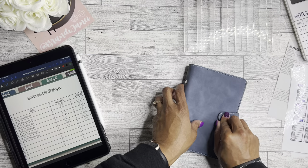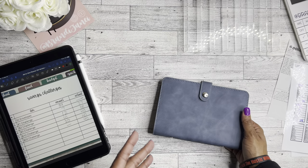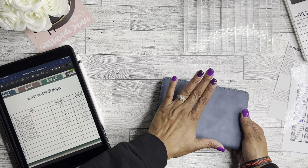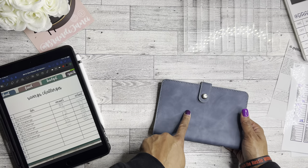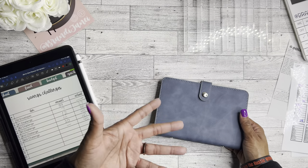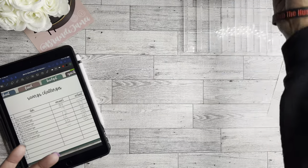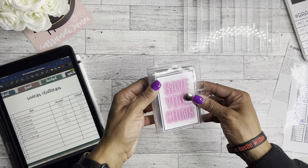Hopefully as my business and YouTube channel grow I'll be able to stuff this more often. I will be putting money in here regularly for my PO box because I'd like to get that paid off for an entire year so I don't have to keep track of it. Last but not least I want to show you this new savings challenge I created.